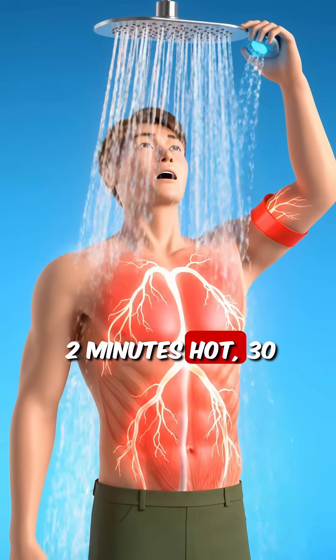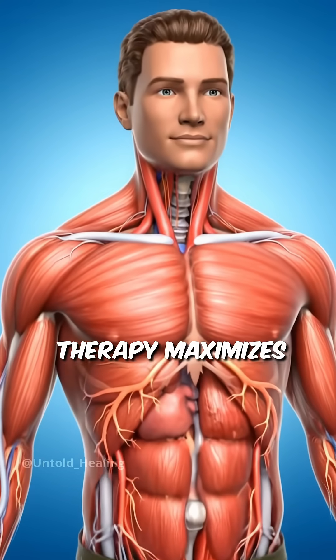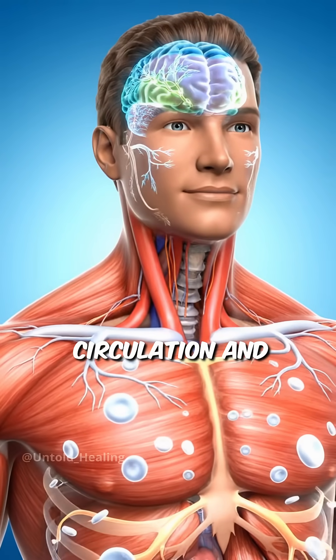Or alternate: two minutes hot, 30 seconds cold, repeat three times. This contrast therapy maximizes circulation and recovery.